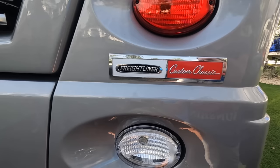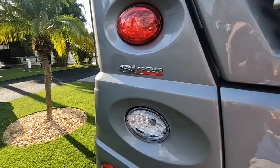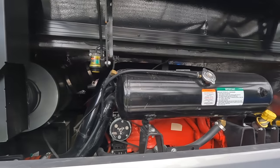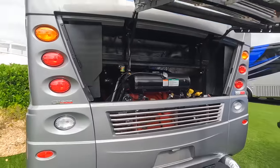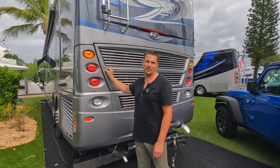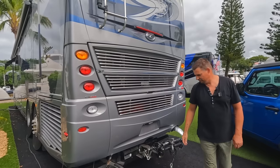It's built on the Freightliner Custom Chassis with a Cummins X15 engine — a 15-liter engine with 605 horsepower, 2,000 foot-pounds of torque, and 12 gallons of oil. It's essentially a really big engine. What it gives us is the ability to race up and down the Rocky Mountains, pull the trailer, pull the Jeep, and never hold up traffic — at least going the speed limit plus two.